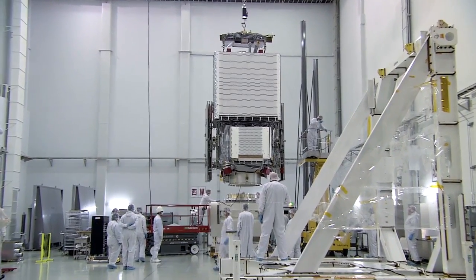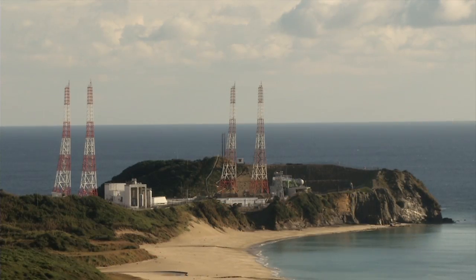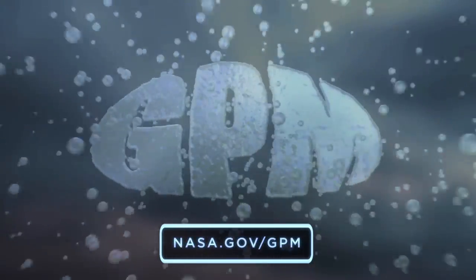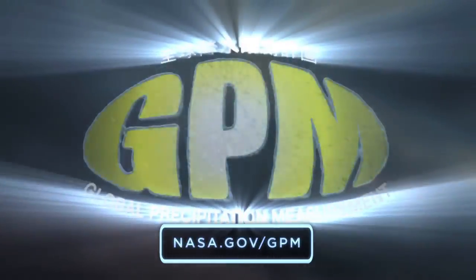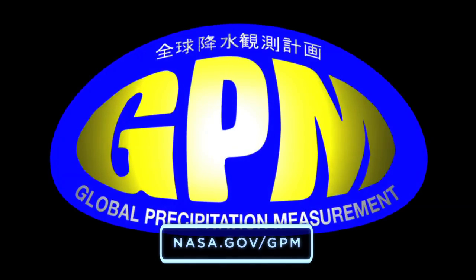After a long, slow, and careful journey to Tanegashima, GPM arrived safely and began its countdown to launch.